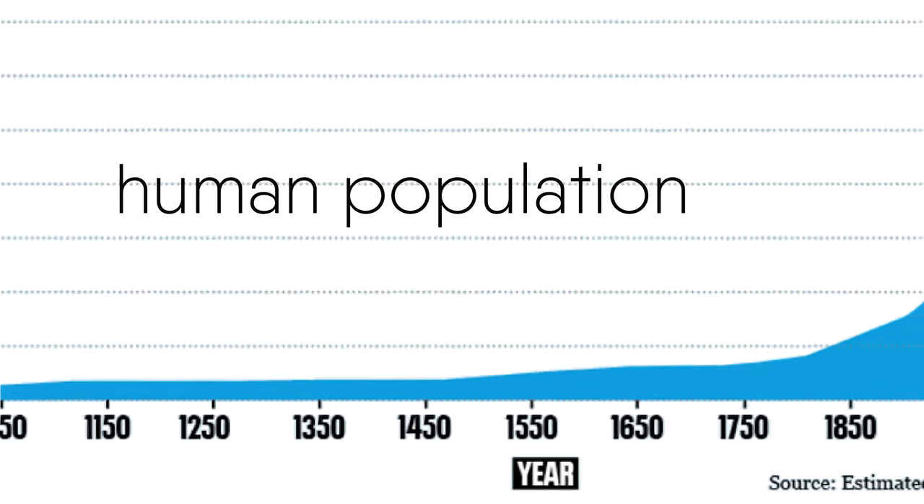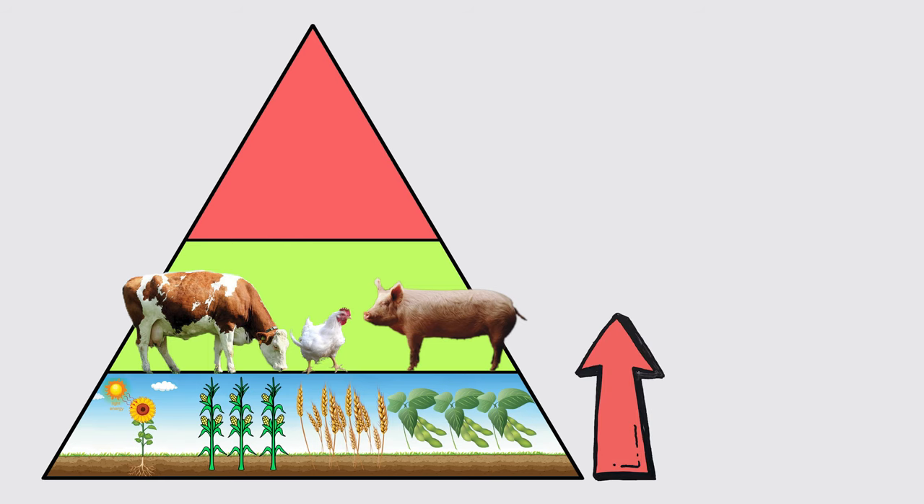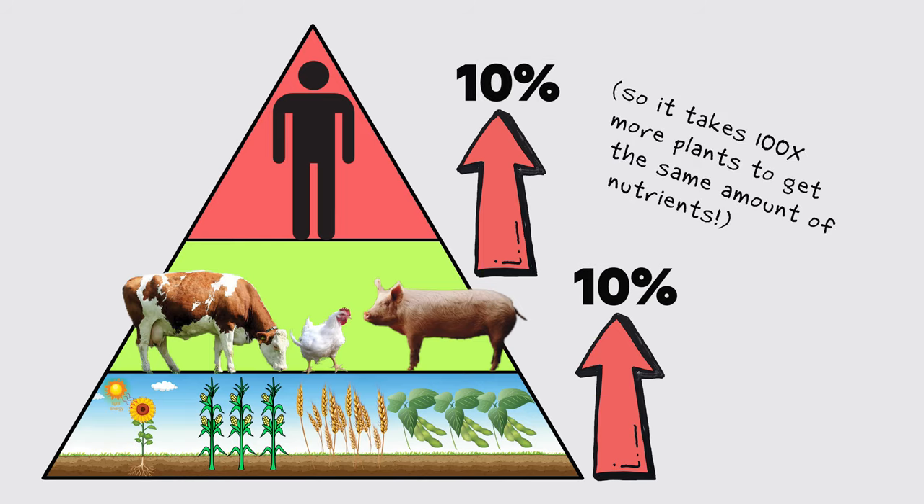That is, until we started running up against the law of diminishing returns. When an animal eats one unit of plant nutrients, only about 10% of them actually become a part of the animal. The rest powers the animal, becomes poop, or parts of the animal that we don't eat. Any animal that eats that animal is subject to that same 10% efficiency penalty. For thousands of years, that inefficiency just didn't matter — there were plenty of plants and water and room to support enough animals for us to eat. It only became an issue over the last generation or so, when we started to realize that our planet is finite and only able to absorb those inefficiencies up to a point.